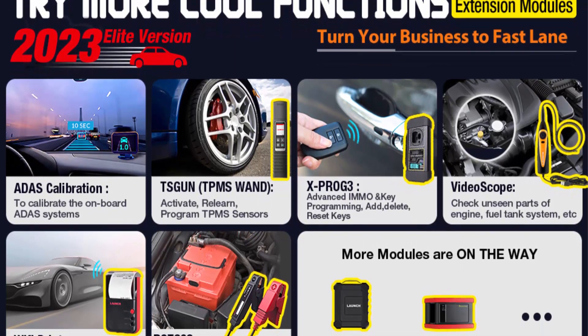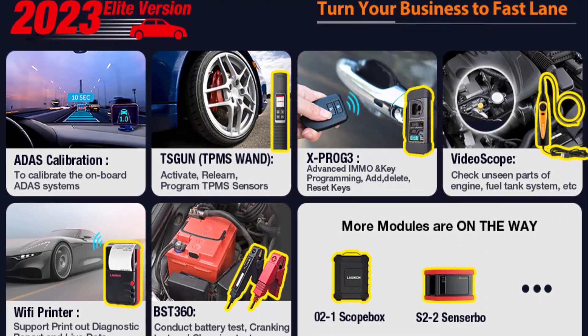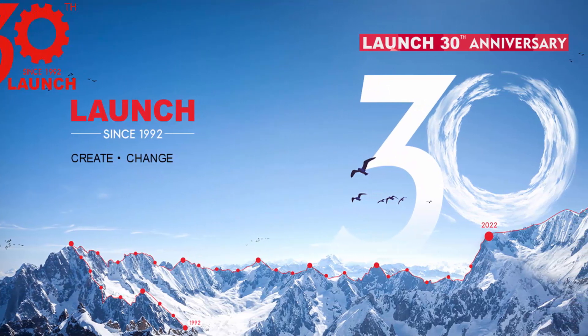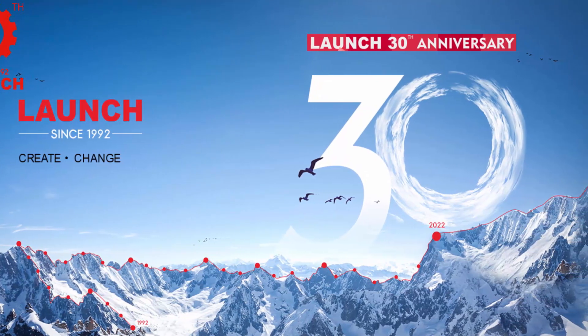2023 best advanced hardware with all systems diagnosis plus topology display. Wider vehicle coverage of 12V and 24V vehicles, plus 24 languages. User-friendly and easy to use.